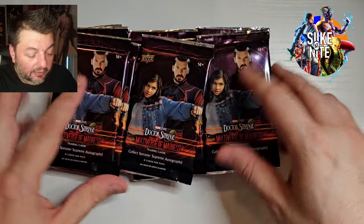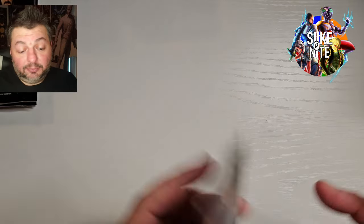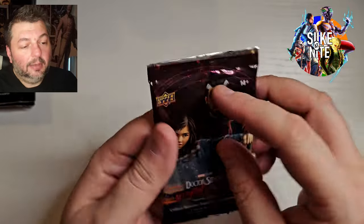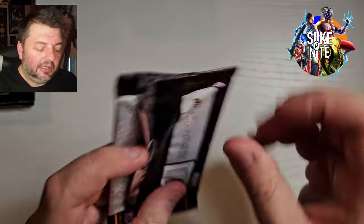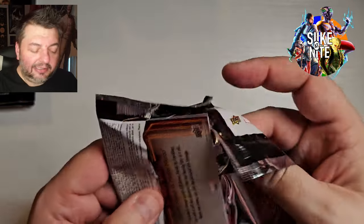Okay, so there we go — fifteen packs, six cards per pack. You get a pretty good amount of hits. I gotta be honest with you, we went through those first two boxes and I was surprised. The Moon Knight cards had Fist of Vengeance, Chambers of the Gods, almost in every other pack. So that's kind of what it is here — you get a hit at least in every pack.